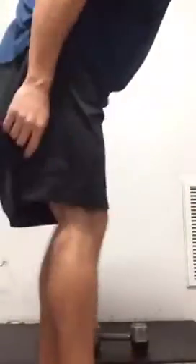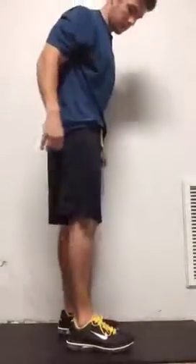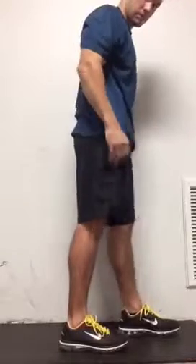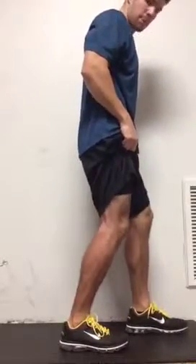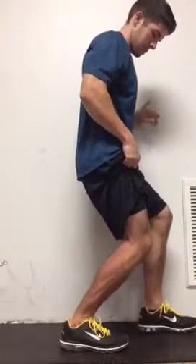Keeping my right foot flat on the ground, I'm just going to drop my hips straight down while keeping my heel flat to the floor. Let me show you what I'm talking about — here we go, right calf.